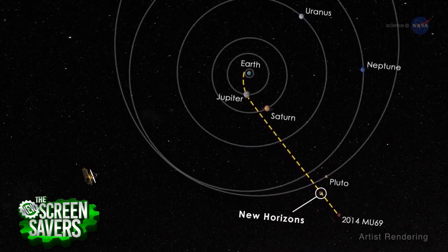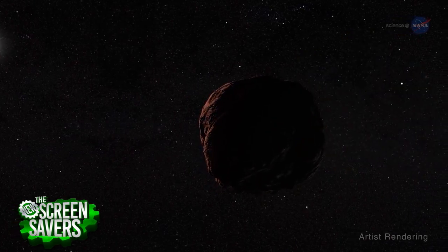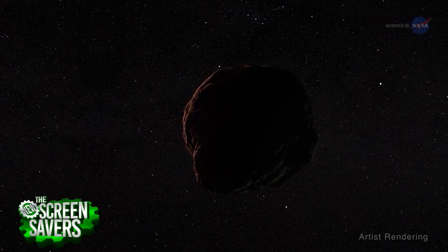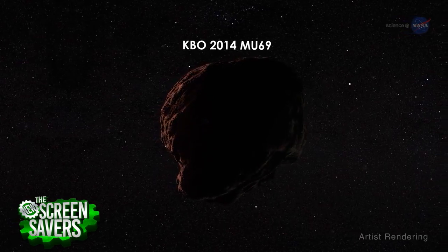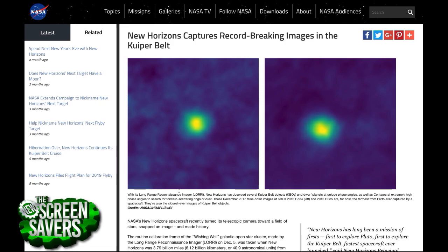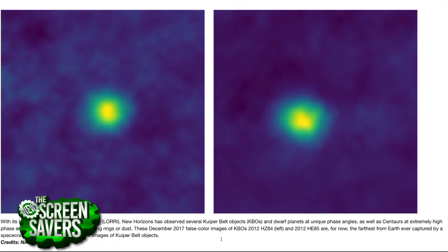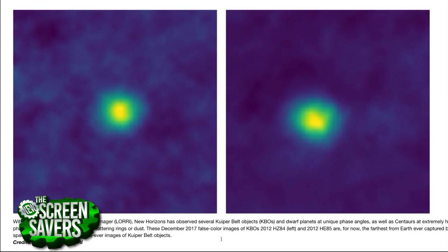So tell us now about the new photos that you just processed and just released. These new photos are stuff that we're looking at as we drive past on our way to ME69, the next object we're going to. ME69 is right in the middle of the Kuiper Belt, and along the way we go through other stuff in the Kuiper Belt. So these are two other objects that we saw along the way, and they look kind of like fuzzy blobs, but they're the two closest KBOs we've been to other than Pluto.